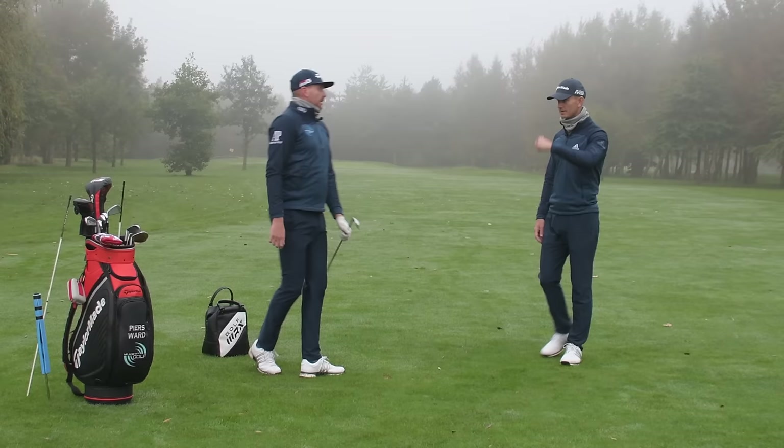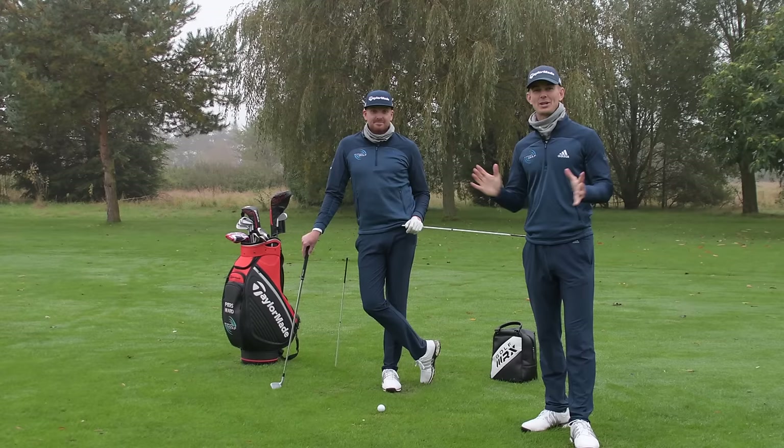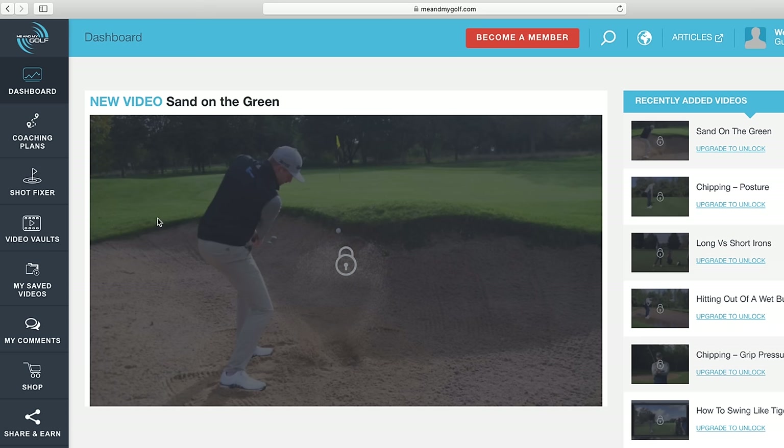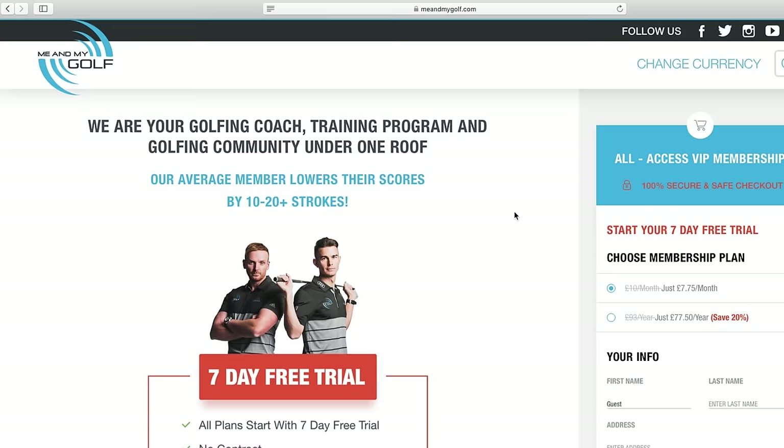That is mistake number one. We actually have 14 swing faults over at meandmygolf.com. You can head over there after you watch this video and go through the shot fixer section where it'll actually pinpoint your swing faults and give you loads of fixes. So make sure you head over there after this video.